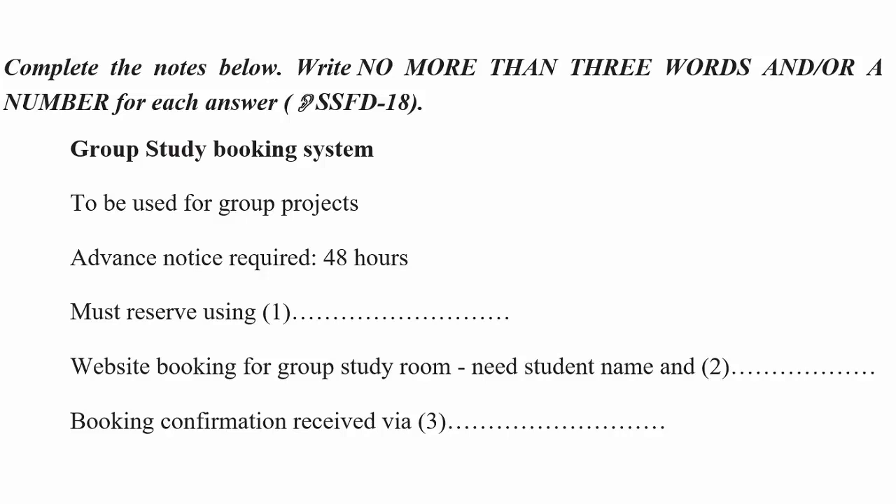Once you've made your reservation request, you'll receive a confirmation email from the library to say whether your booking has been successful or not. If not, you can try to arrange another time. That sounds fairly easy. Yes, it's all quite straightforward.